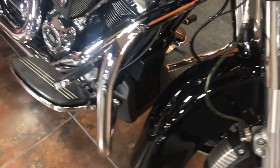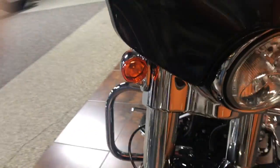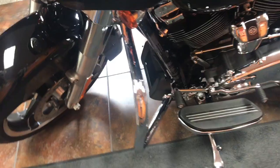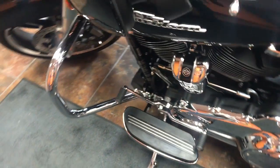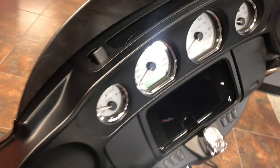This bike comes standard with the six-speed transmission and lots of chrome on it. This particular bike also comes standard with cruise control. We've elected to put the Harley-Davidson upgraded premium Boombox GTS navigation and radio system in it.